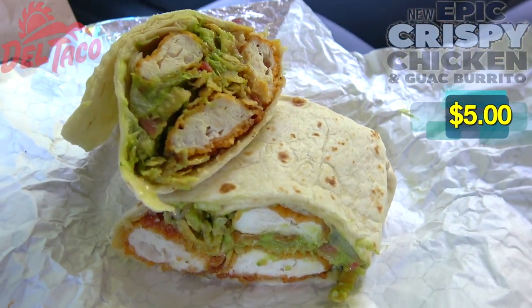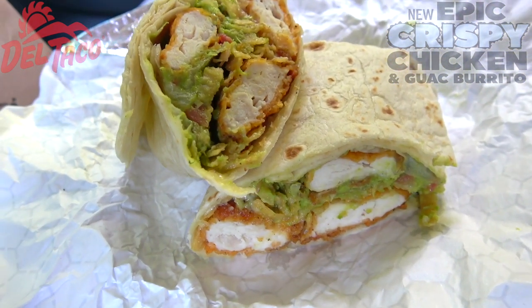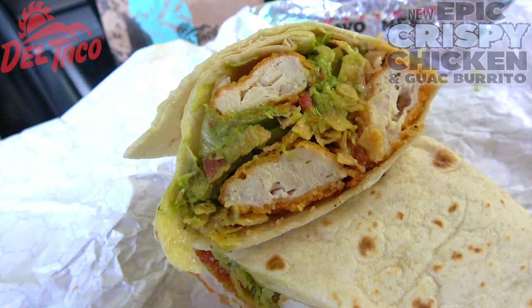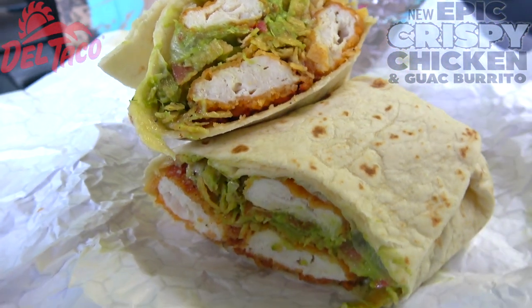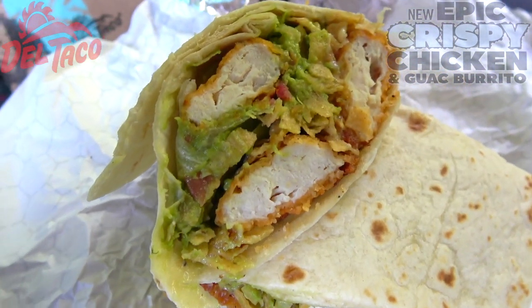Appreciate it, thank you brother — stay frosty! All right guys, let's peep this out and get crispy with it. It's the epic crispy chicken and guac burrito here at Del Taco, and right off the bat this is definitely looking crispy — those chicken strips look really, really nice. It looks like we've got about three of them on the inside, with the burrito split down the middle for a nice cross-section shot.